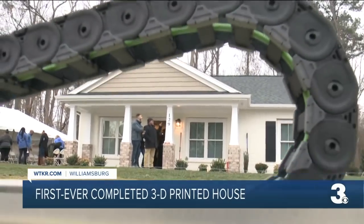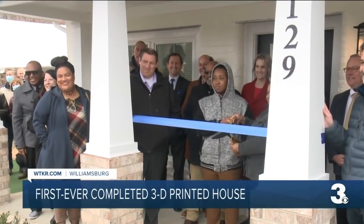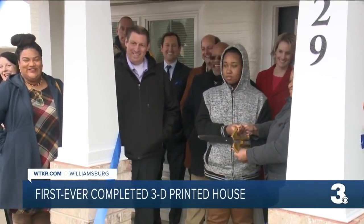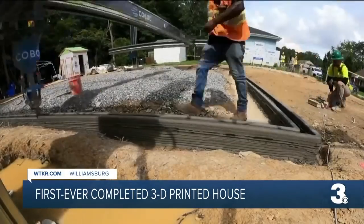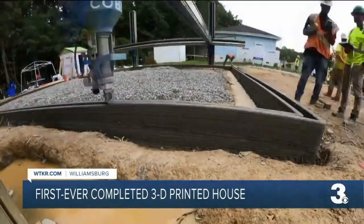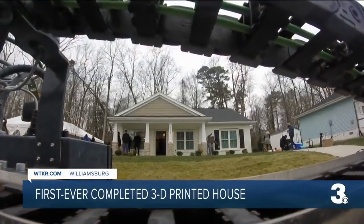And though it's brand new, this Williamsburg home from Habitat for Humanity is historic in a way and welcoming a lot of fanfare. The history that we're making today is that this is the first ever owner-occupied 3D printed home in the world. Now, if you're wondering just how a 3D printed home is made, check out this time-lapse video. All that concrete, now a charming home.